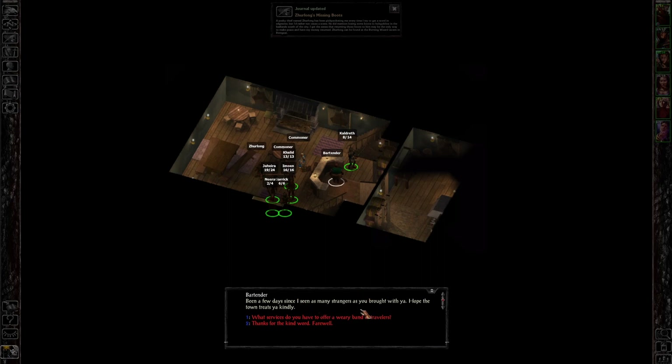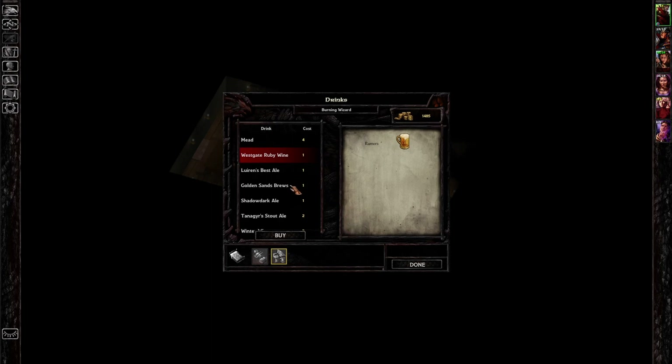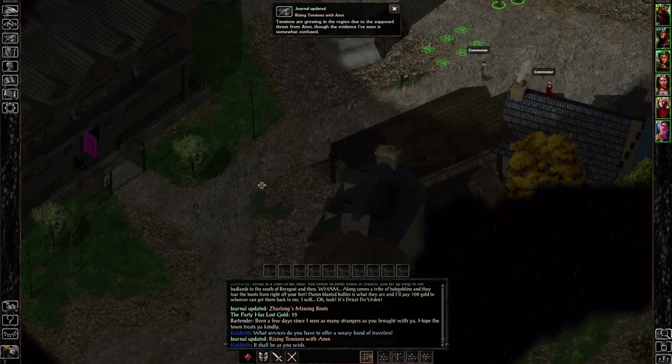At the Burning Wizard, the bartender welcomes us and asks what services we need. What's good on tap? Westgate Ruby Wine — a rumor! 'I hear relations haven't been too good between the two powers in this region. The Grand Duke supposedly accused Amn of all the raiding that's been happening along the roads. Not a good thing to go accusing the most powerful country in the western world.' Rising tensions with Amn.